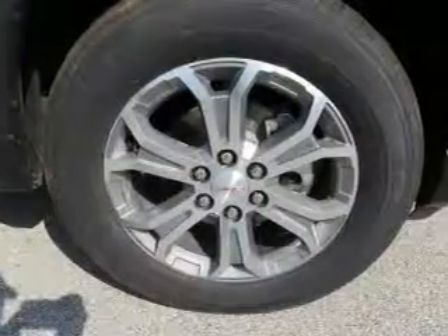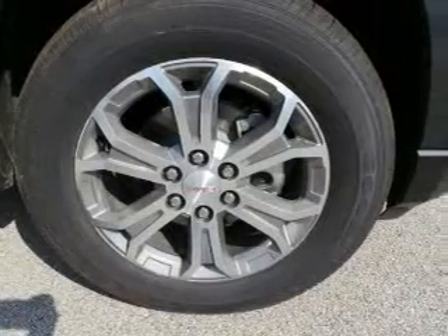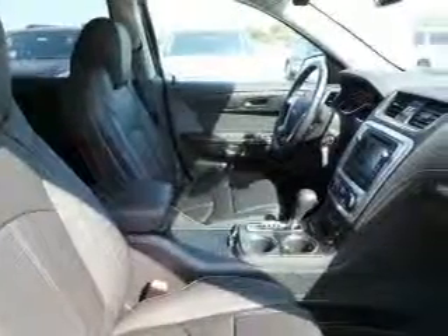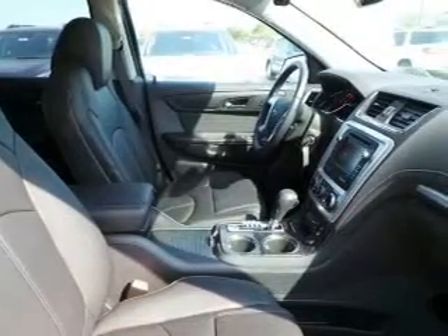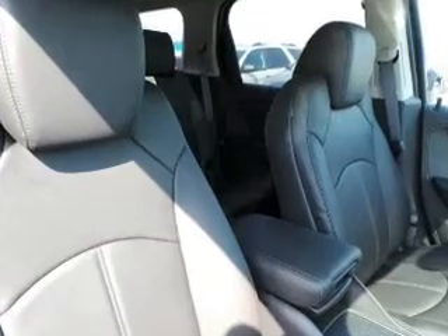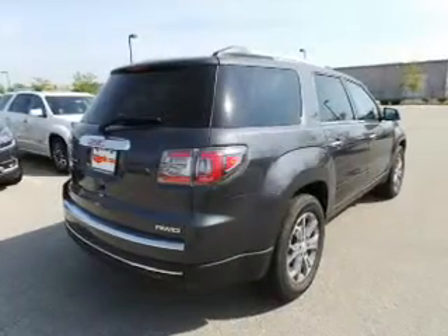Navigation is included to help you get to your destination with ease. Stand out from the crowd with premium wheels. Get advanced listening benefits from the premium sound system. Anti-lock brakes help you bring your vehicle to a safe stop. Heated seats come for you on cold winter days. The sunroof lets fresh air in.